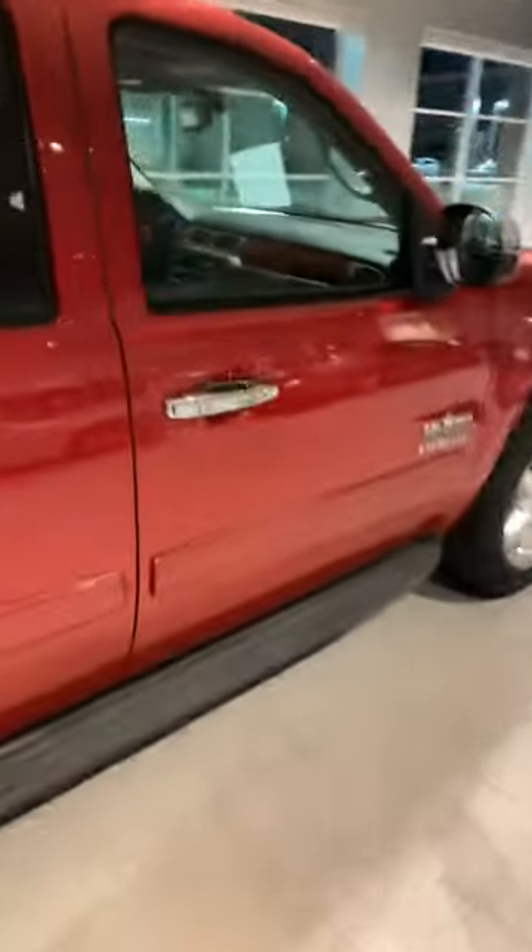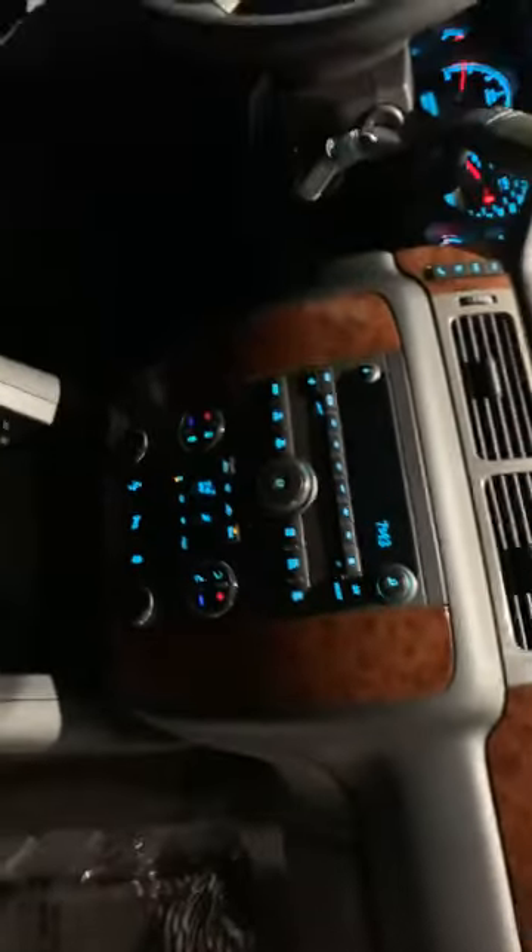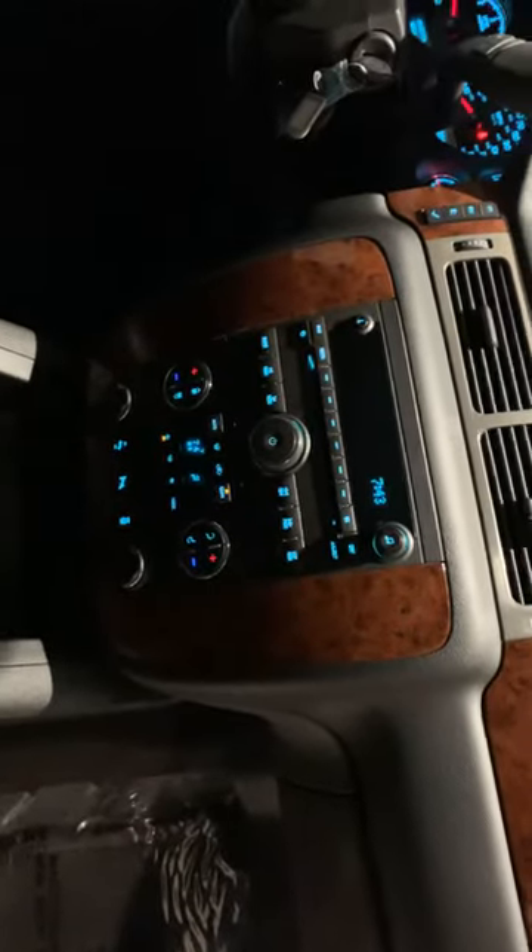The interior is magnificent. I didn't see any wrinkles in the seat, especially on the passenger side. Really, really well taken care of, especially for a 2012 with almost 100,000 miles.